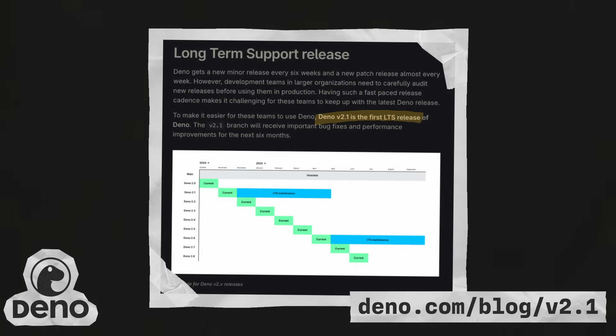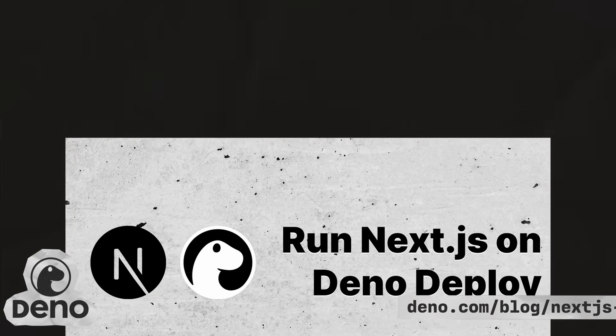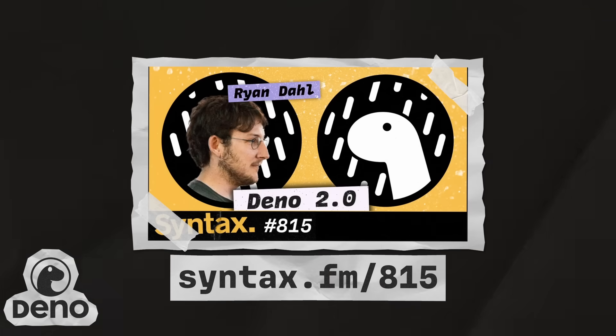The first long-term support version, 2.1, was released in November. And in December, Deno Deploy announced full support for Next.js. For more on Deno, check out episode 815 of Syntax, where Scott and Wes chat with the creator of Deno, Ryan Dahl, about the new features in V2.